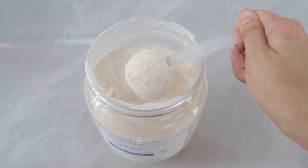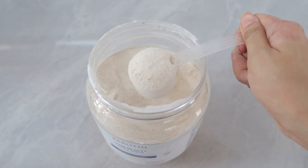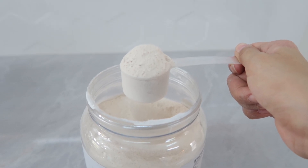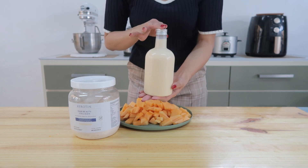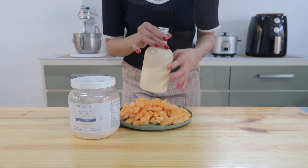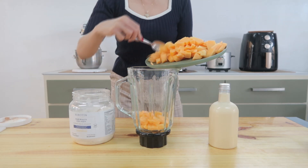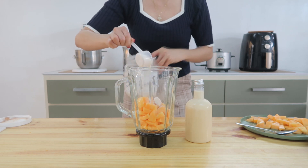Now this has a blend of hydrolyzed marine and bovine collagen, essential for promoting keratin production while boosting hair thickness. And then of course milk — you can use any milk of your choice — and then ice. Then as a sweetener, I will add a little bit of condensed milk.